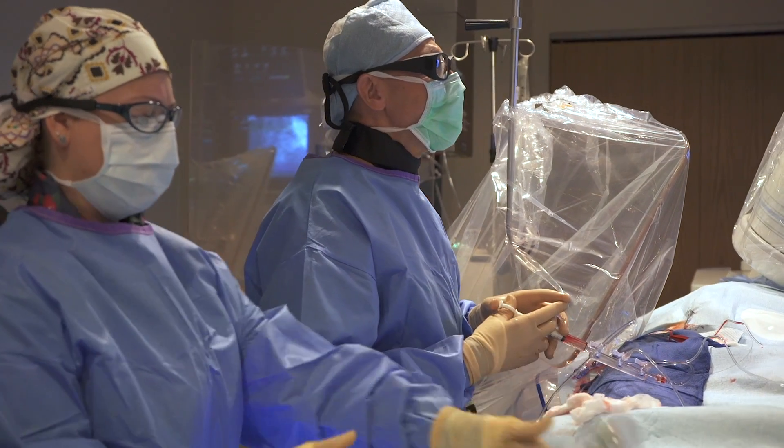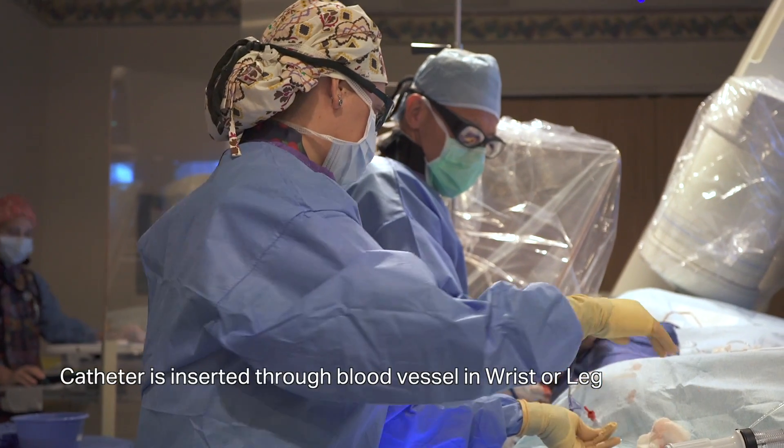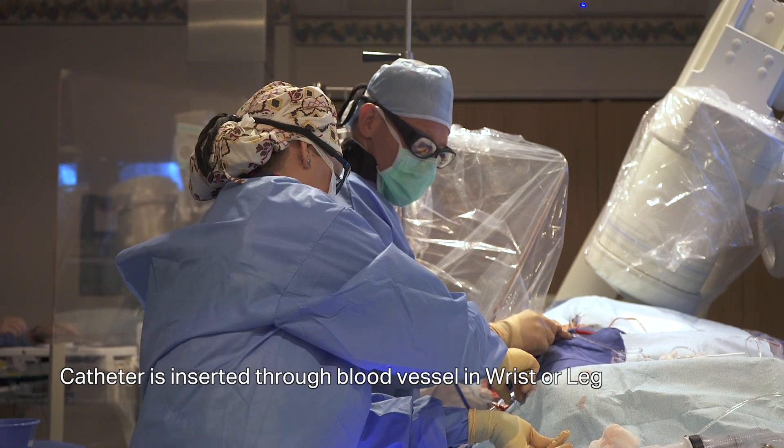The procedure is done on the cath lab table. We can either do it from the wrist or the leg — there are advantages and disadvantages to both sites. The advantage of the wrist is there's minimal risk of bleeding and you can get up right away. The disadvantage is it's a much smaller artery, it can spasm, and there can be loops in the elbow or shoulder where you can't actually get to the heart.